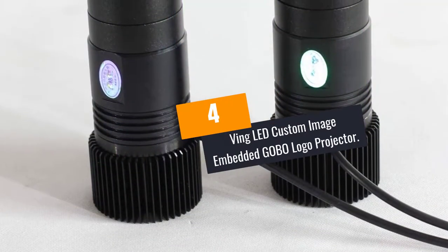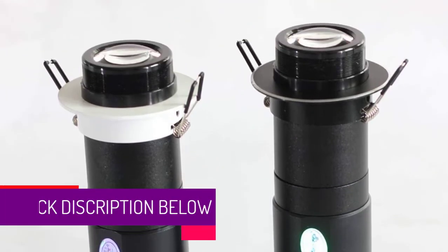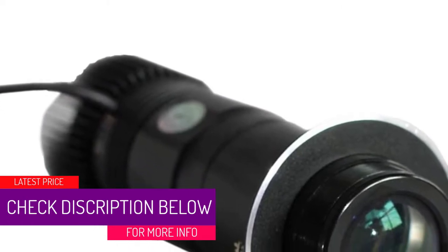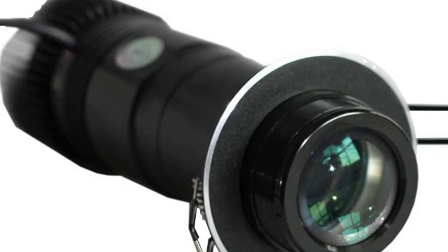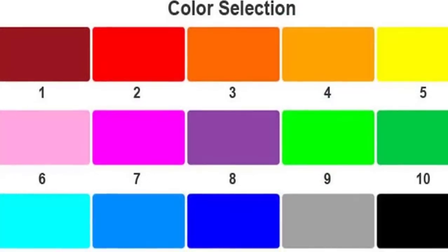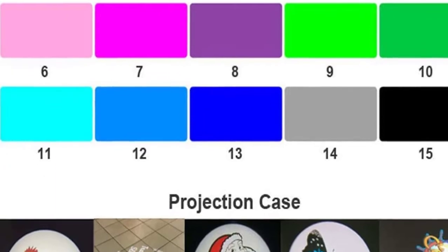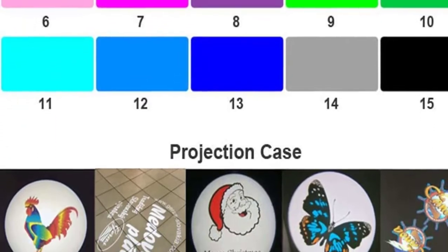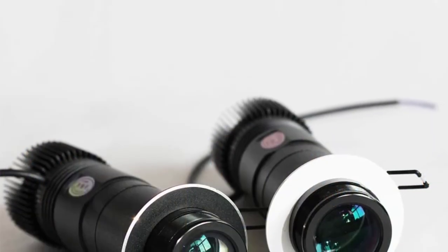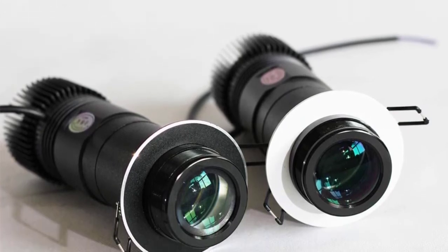At Number 4: Ving LED Custom Image Embedded Gobo Logo Projector. The Ving Logo Projector has a customized design. With a resolution of above 1000px x 1000px, it is very clear and sharp. Being lightweight, you can mount it in different orientations. It is also simple to install and replace. The projector features a quality glass gobo. Unlike metal gobo and plastic gobo, the glass gobo template is able to project intricate and complex designs easily. You can use and reuse it as many times as possible. Most importantly, it is clear and heat-resistant.